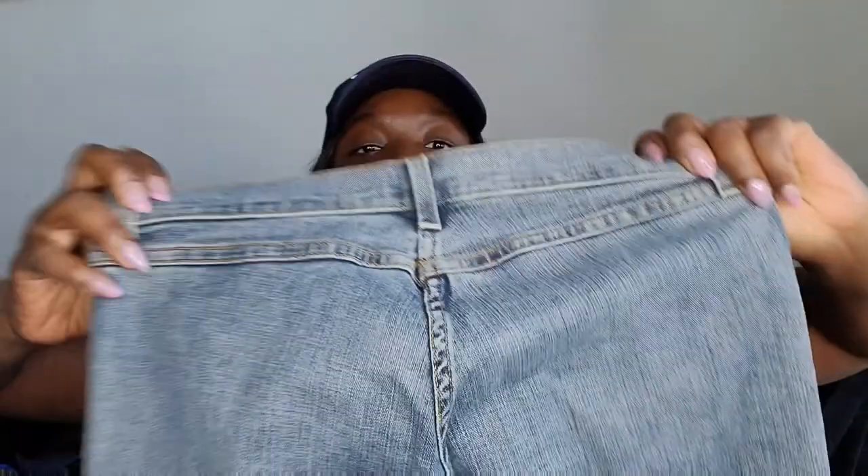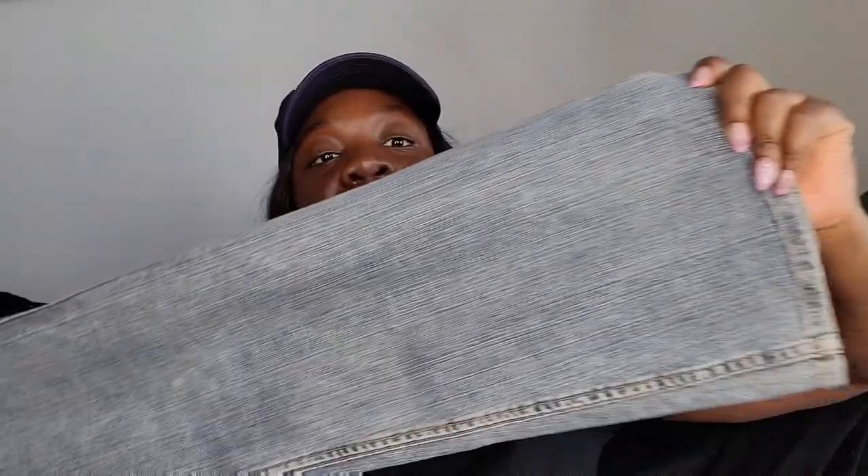This is Juicy Couture jeans, size 30. It looks vintage — 96.5% cotton and 3.5% lycra. It appears to be low rise, and low rise is coming back. Very nice condition and great quality.